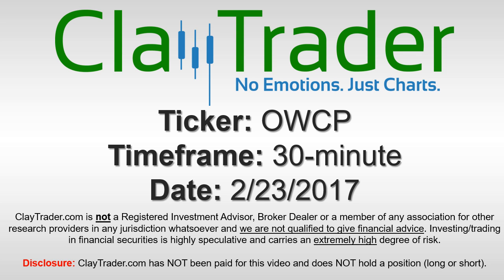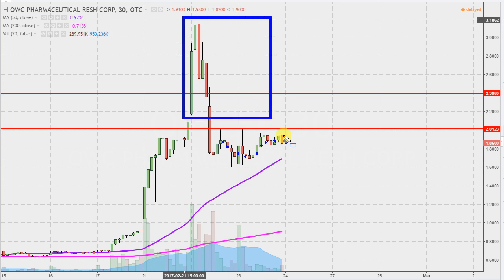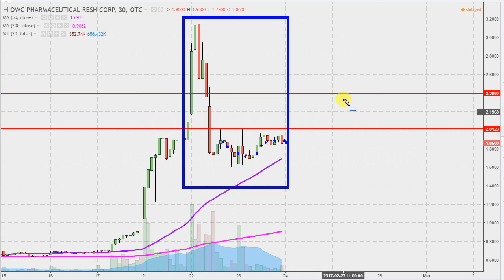It's ClayTrader and this will be a video chart on ticker symbol OWCP. We will take a look at the 30-minute time frame. What do I mean by 30-minute, in case maybe you're new to charts? Instead of just one of these candlesticks here representing one day's worth of price action, which is what you would normally see, each one represents 30 minutes. So while this may look like a few weeks worth of time, it's actually just the past two days broken down into 30-minute time slices.